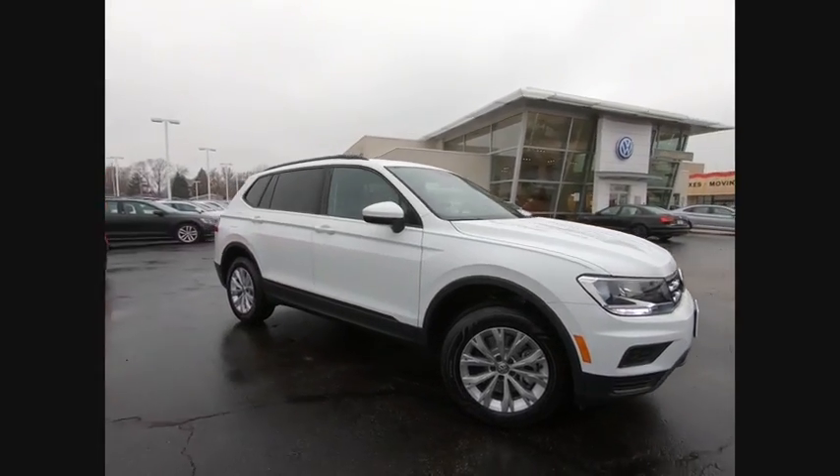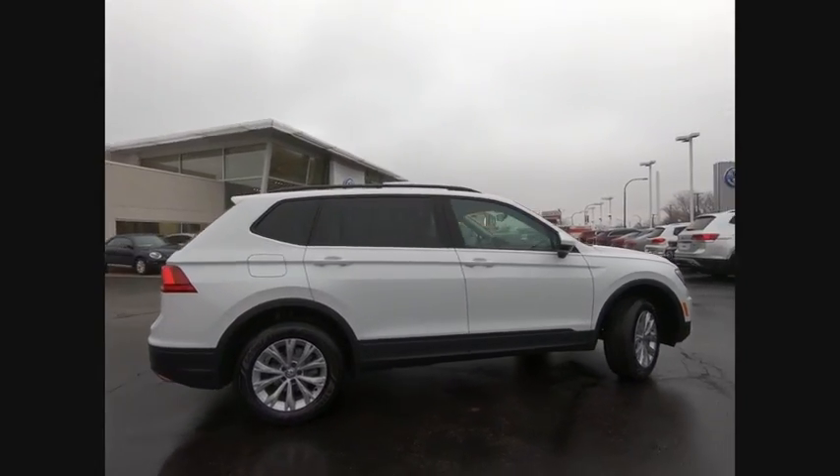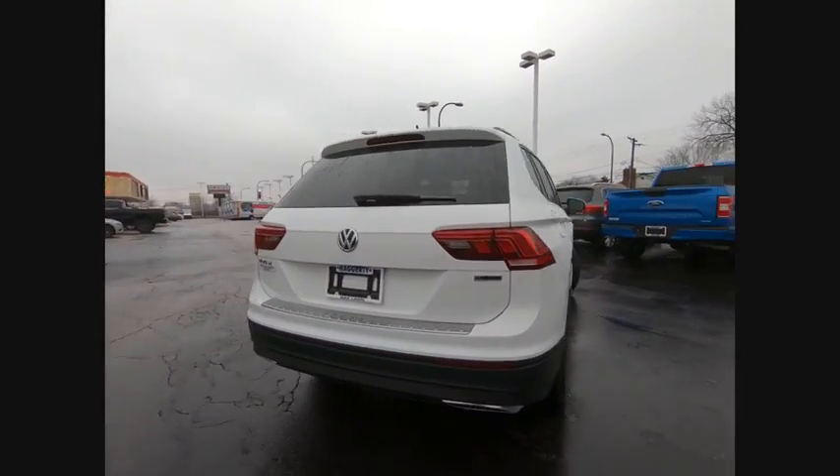We are pleased to show you the 2020 Tiguan. With Volkswagen Tiguan, it's good to be turbo. Turbo with class. Here are some of this vehicle's great options.